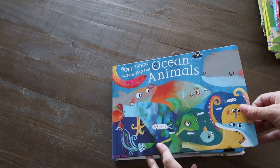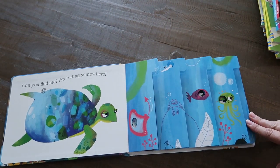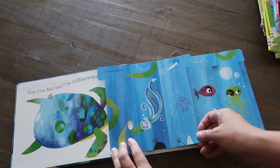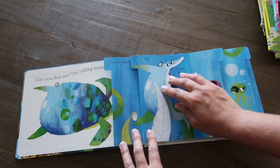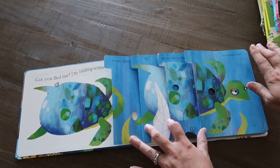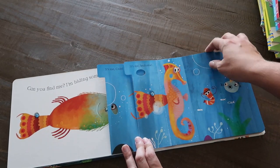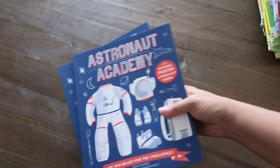This flippy floppy lift-the-flap fun book is so cute — I got it for Annie. She loves lift-the-flap books, and I'm trying to re-establish the habit of reading with her at bedtime. So you're looking for this animal, and as you flip the page it turns — there's a squid, and it turns into a shark, then a discus fish, then a turtle. It just takes up all the pages and it's really well done. I thought it was really cool.